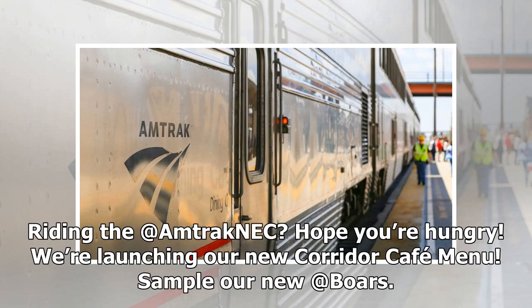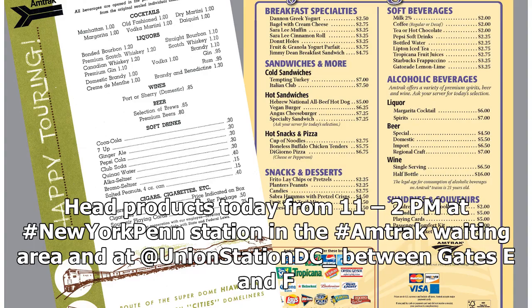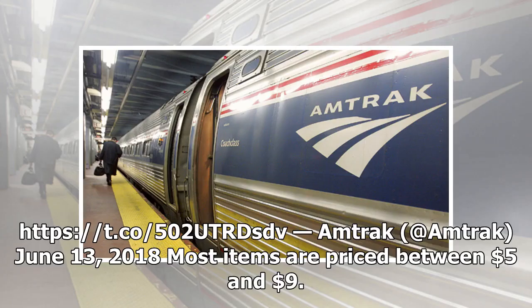Riding the Amtrak? Hope you're hungry. We're launching our new Corridor Cafe menu. Sample our new Boar's Head products today from 11 to 2 p.m. — Amtrak, June 13, 2018. Most items are priced between $5 and $9.